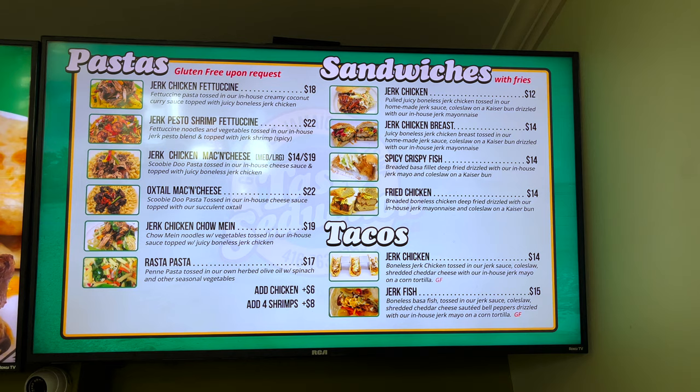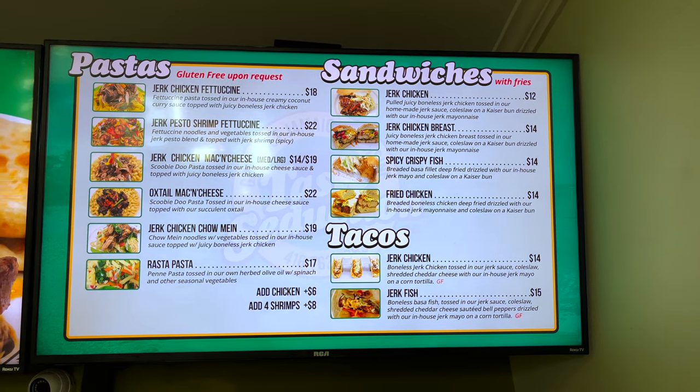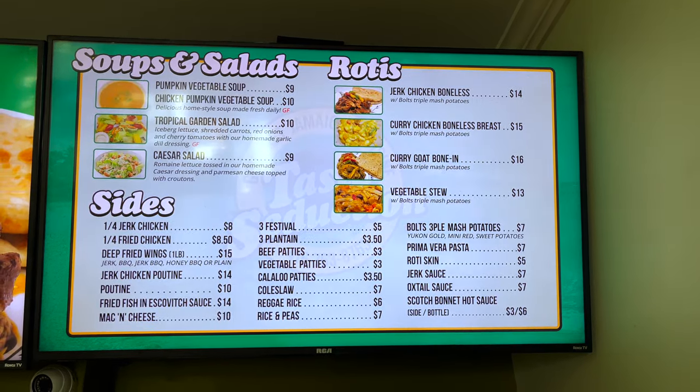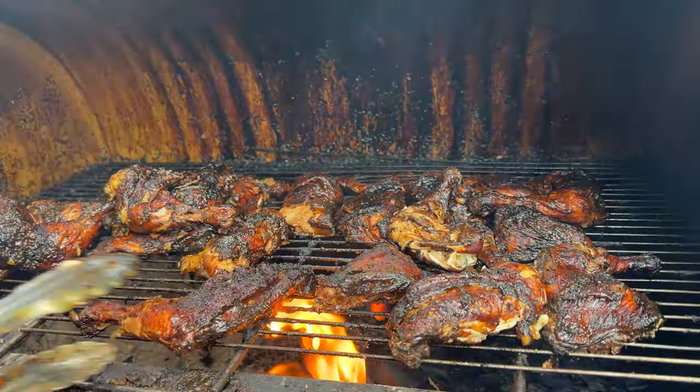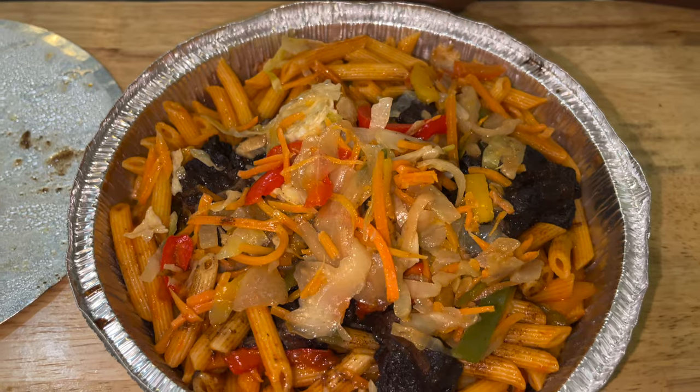We offer a wide range of stuff on our menu. We've got gluten-free options, so people who are gluten-free are free to come and eat at Taste Seduction. Service is always immaculate. Come to Taste Seduction and get the best jerk chicken you've ever had. We also offer some pastas, jerk chicken mac and cheese, regular mac and cheese, and some rotis.